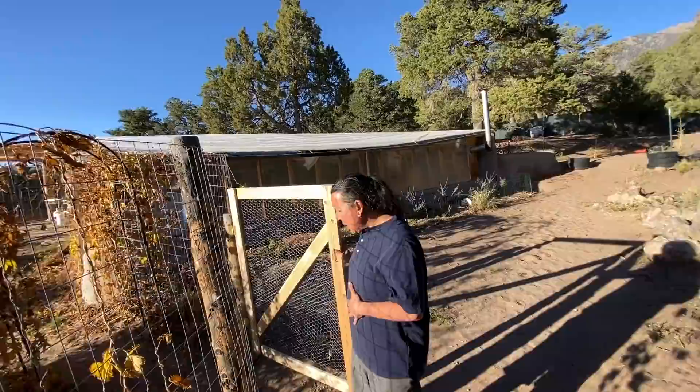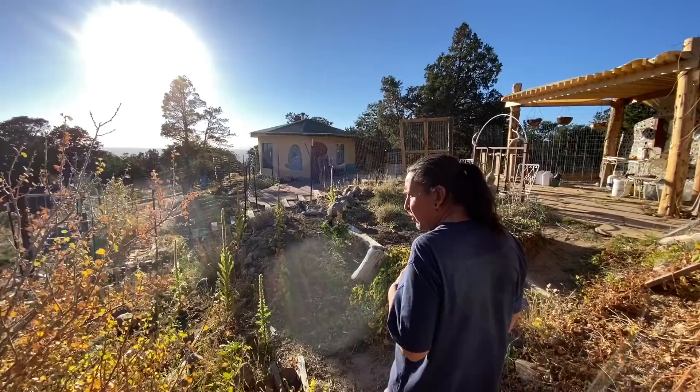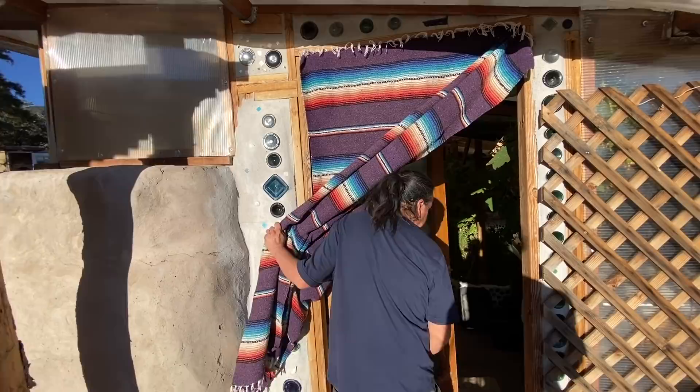It's amazing what Nikki and Zuki have created here. It feels like standing in a real-life example of a place dreamed of during years studying off-grid homesteading. And now, the moment you've all been waiting for — it's finally time to take a look inside their underground greenhouse.